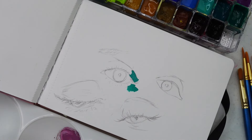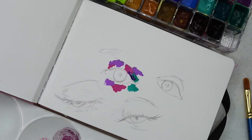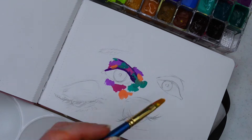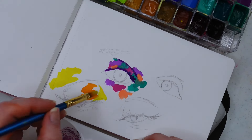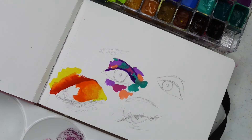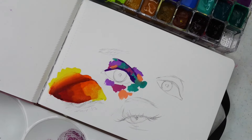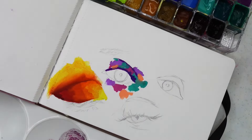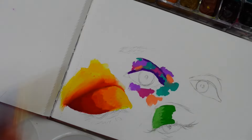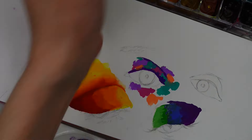I actually used my own eyeball as a reference whenever I didn't have any eye makeup on. I used an HB pencil and a kneaded eraser to sketch out different angles from pictures I've taken for Instagram. I thought it might be fun to sit down and envision what I could create. This is Holbein gouache, and I absolutely love it because it has no whitening agents — so whenever it dries down it doesn't lose its vibrancy or shift in color.